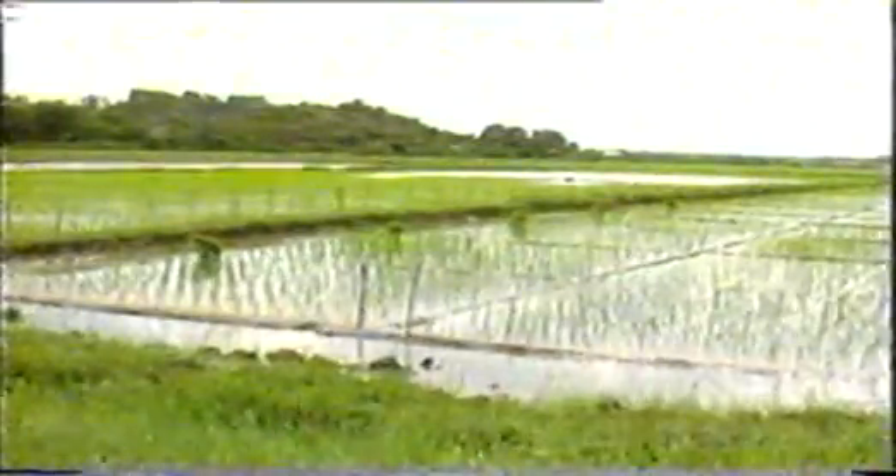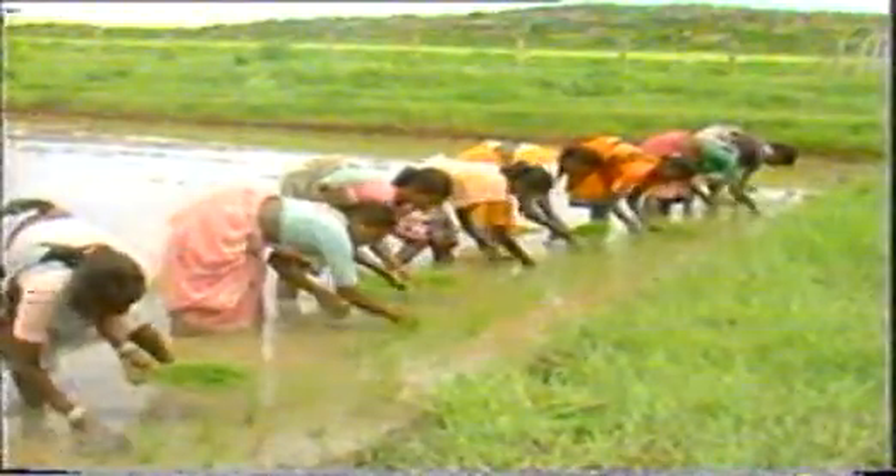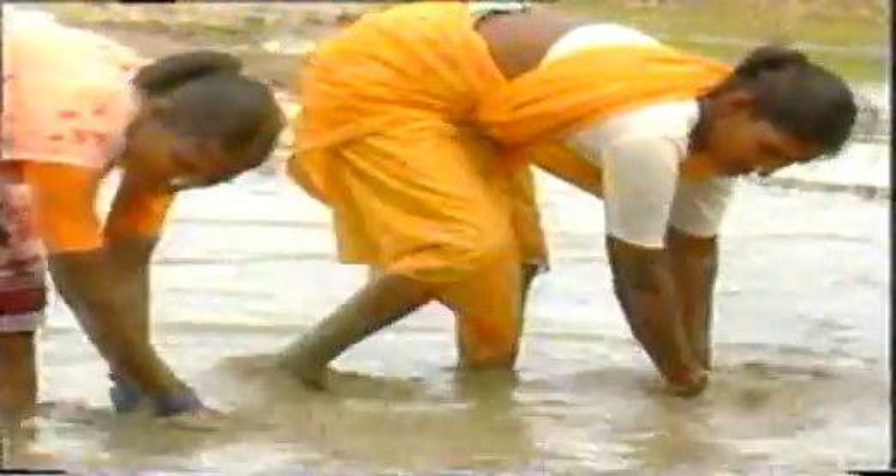Rice is the major cereal crop in India. Traditionally, rice seedlings are manually transplanted by laborers. During transplanting season, large labor force is required. It is estimated that about 30% of the area is delayed transplanted due to shortage of laborers.